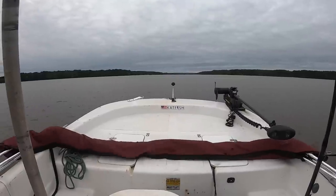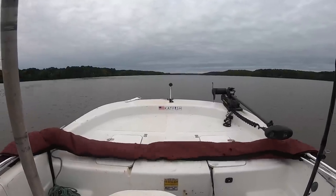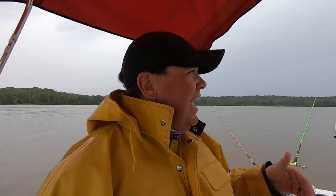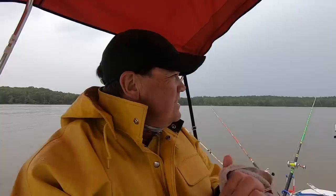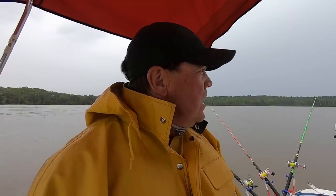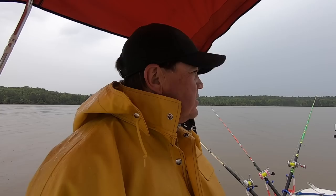All right guys, we made a run down the lake, got out of the river section, decided to come out here and anchor up and just focus on some catfish. Still got some decent current moving through here. A little bit of wind and the rain has shown up, coming down steady. Nothing horribly bad — I don't think there's any lightning with this. So as long as the lightning stays away, we're going to fish for a while. Everybody else pretty much left the lake — the entire river evacuated as soon as the rain started. We're some of the last hardy souls out here.